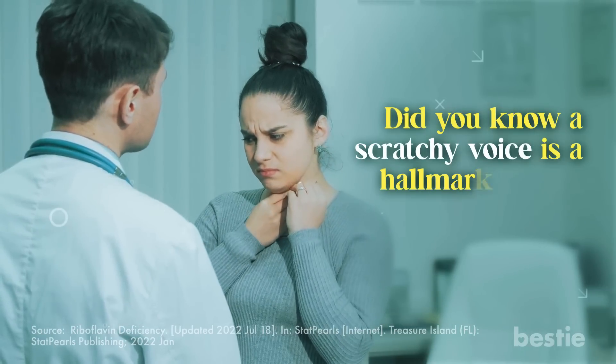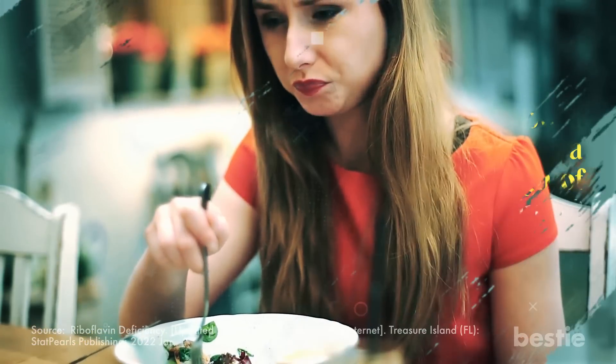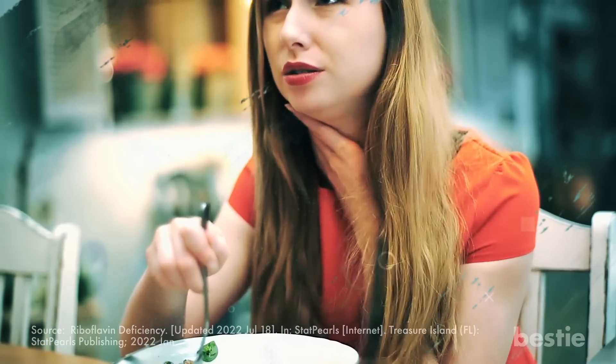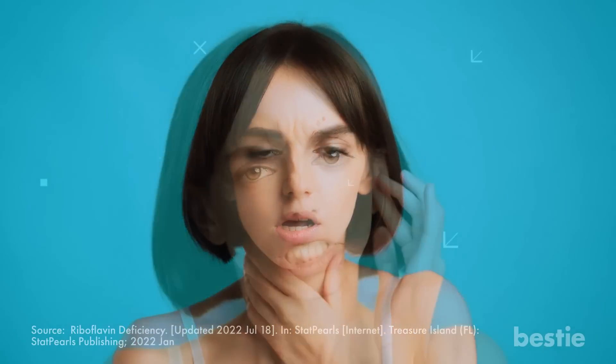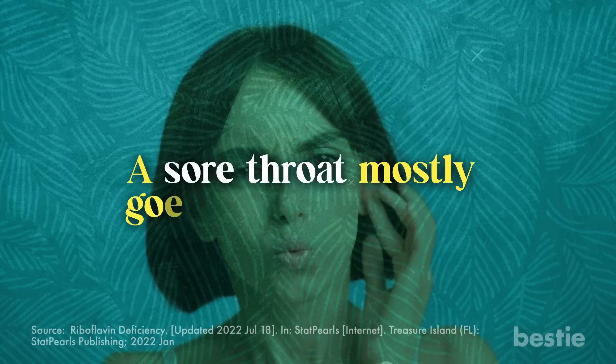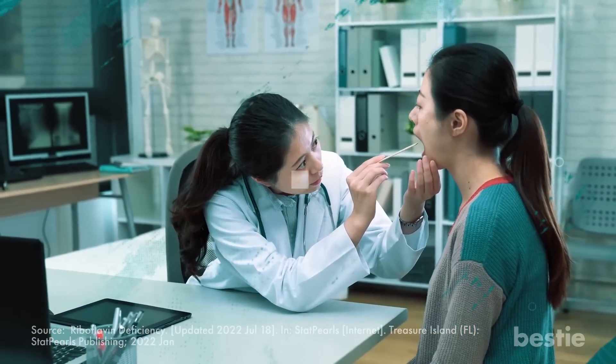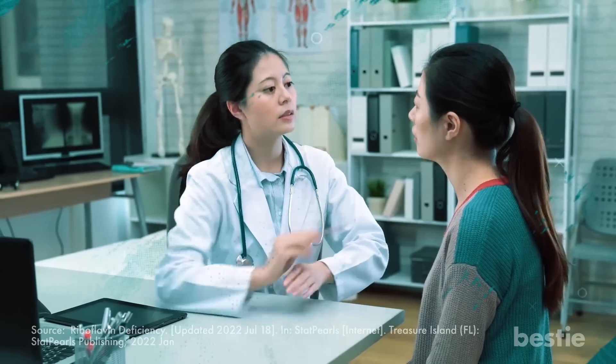Fourth, sore throat. Did you know that a scratchy voice is a hallmark sign of vitamin B2 insufficiency? A bad throat can cause difficulty swallowing, breathing, and even opening your mouth. Sometimes it can also lead to an unexplained earache. A sore throat mostly goes away on its own; however, seek advice from a doctor if the issue persists after a few weeks.